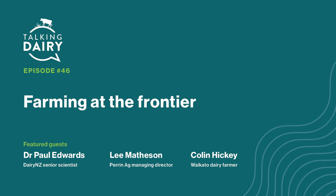In this episode, you'll hear from DairyNZ senior scientist Dr. Paul Edwards, who's heading Frontier Farms. Also with us is Lee Matheson, managing director at Perrin Ag, who led the first competitor analysis as part of the project. We're also thrilled to have Waikato dairy farmer Colin Hickey join us. Colin's one of the farmers giving input into farm system design.